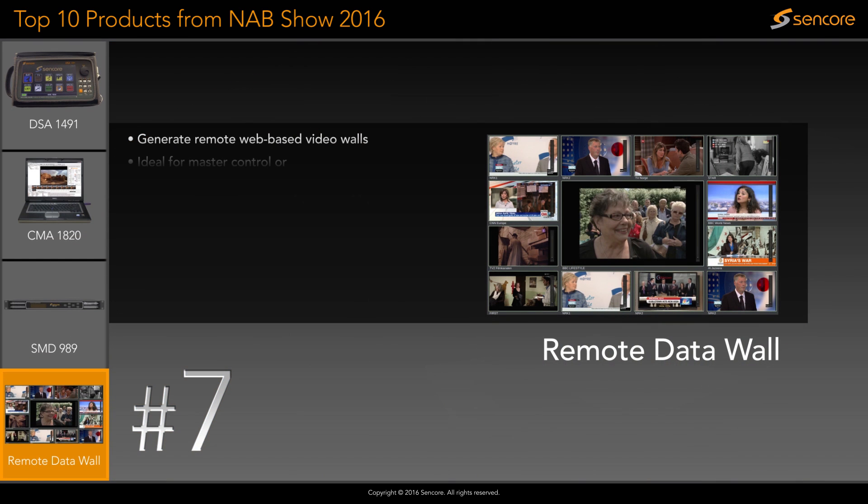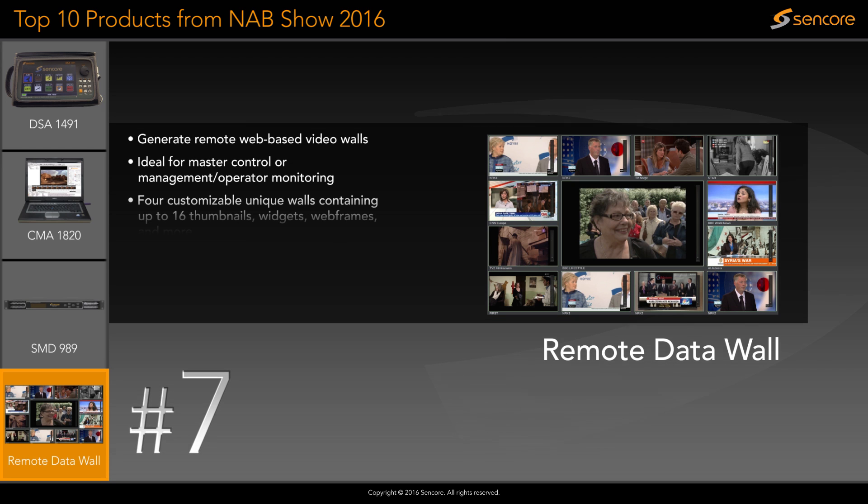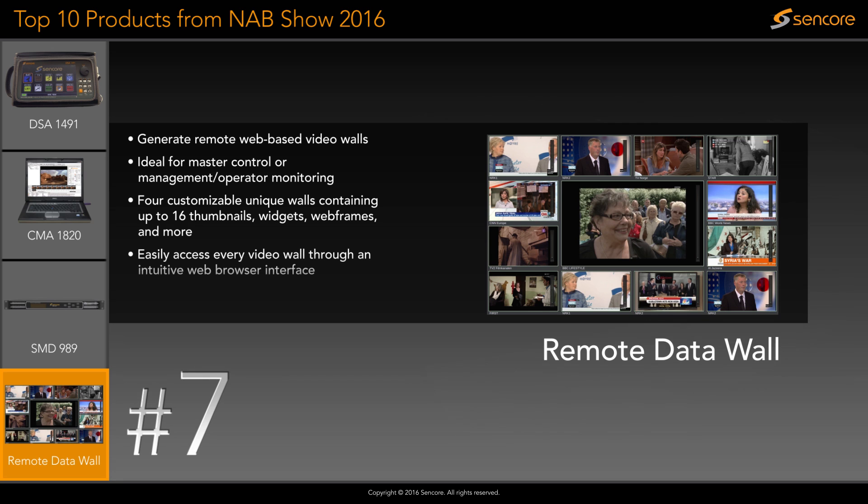The remote data wall feature for the VB7880 generates four unique customizable remote data walls including content like video thumbnails, widgets, and web frames. Users can easily access any of the custom data walls through a web browser.